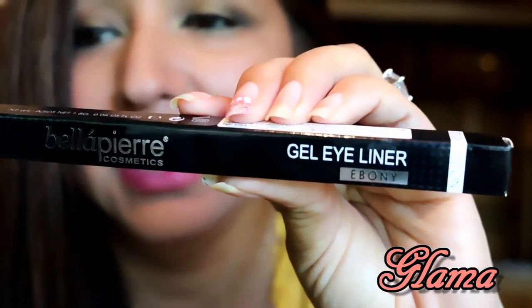The next thing is a gel eyeliner by Bella Pierre Cosmetics in the color Ebony. That's cool — it's a gel eyeliner. I think I'm going to love that because right now I use something similar — I think it's by Revlon — and you have to use it with a brush. But this would be awesome if I can just have the waterproof long-lasting gel in a pencil. That would be so much easier because I'm still learning how to do gel eyeliner with the brush.